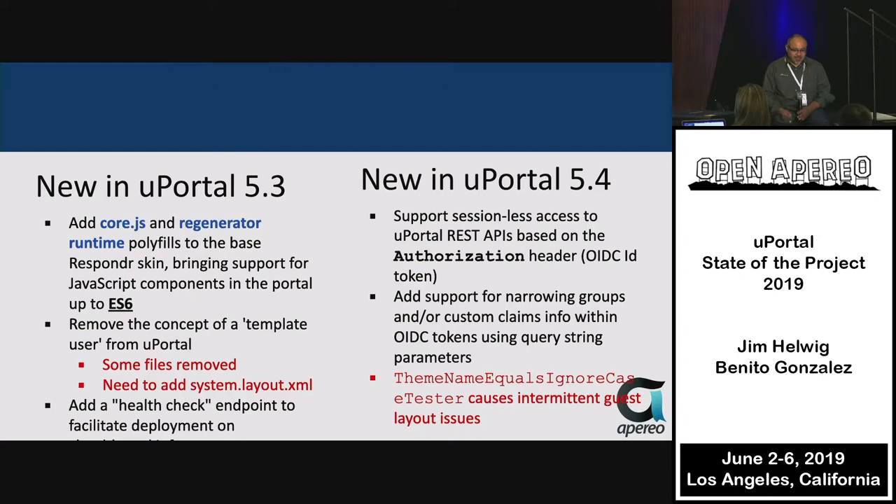Regarding the theme name equals ignore case tester — if you're using that, you might see some issues in your logs with guest layouts. We're removing it because there's really no need for it. Since Responder is the default theme on the back end of uPortal that everyone uses, it almost has no consequence. Just remove it if you still have it in your uPortal.